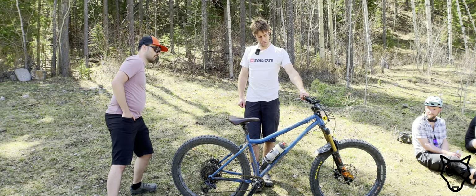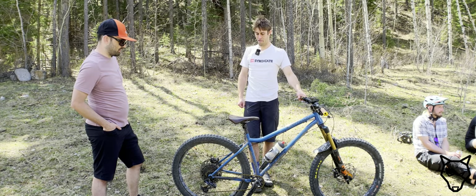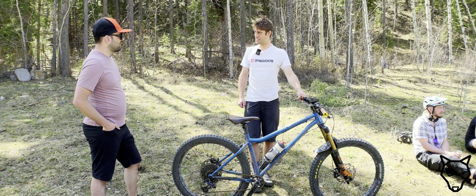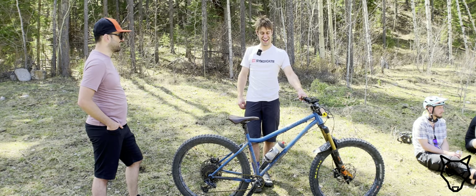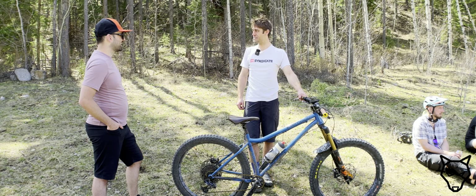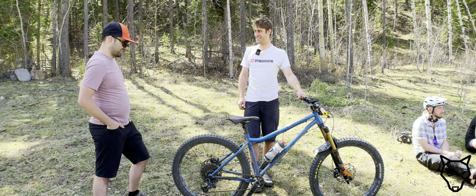38 or 36 up front? 36. So what was the goal for the build — going hardtail? Simplicity. Keep it simple, no suspension to wear out. Keeps you honest, so there's the skill-building aspect of it. Just get lots of miles on it and have fun.